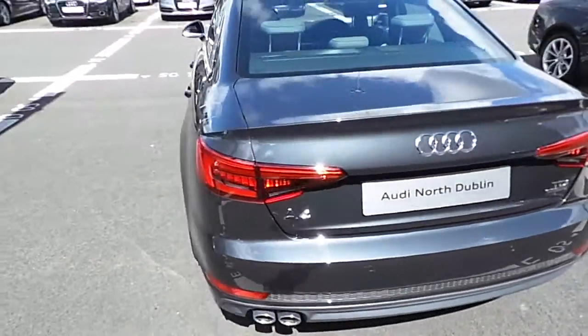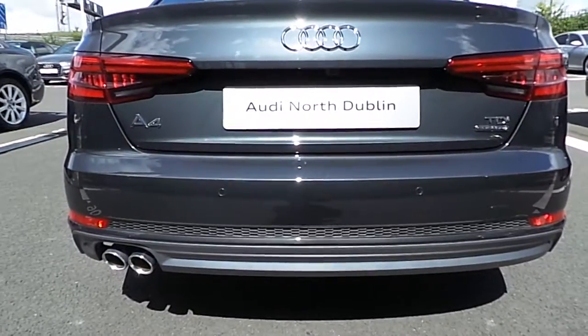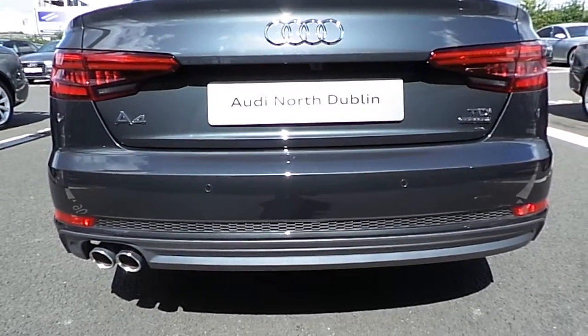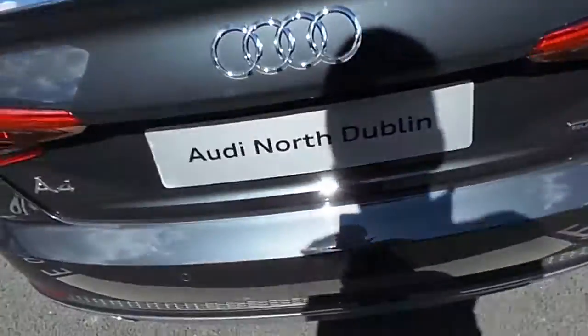Coming around to the rear, similar to the front, the car is fitted with parking sensors in six different sections across the rear bumper itself. Finished with a dual tailpipe exhaust piece and you do have your quattro emblem embossed on the rear of the boot as well.